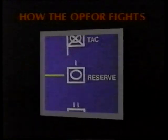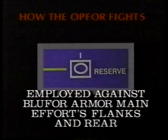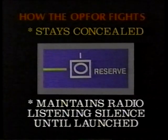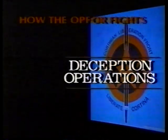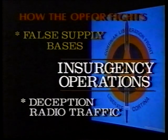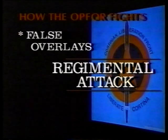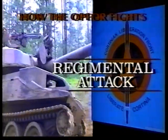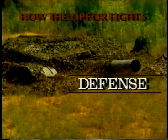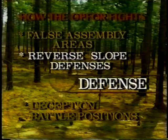At the regimental level, there is a small combined arms reserve, typically employed against the flanks and rear of the Blue Force armor main effort. It conceals itself and maintains radio listening silence until given the command to launch. In all phases of a JRTC rotation, the OPFOR aggressively resources and executes deception operations — false supply bases and deception radio traffic during insurgency, false overlays during the attack, and false assembly areas, deception battle positions, and reverse slope defenses during the defense to prevent the Blue Force from synchronizing their combat power.